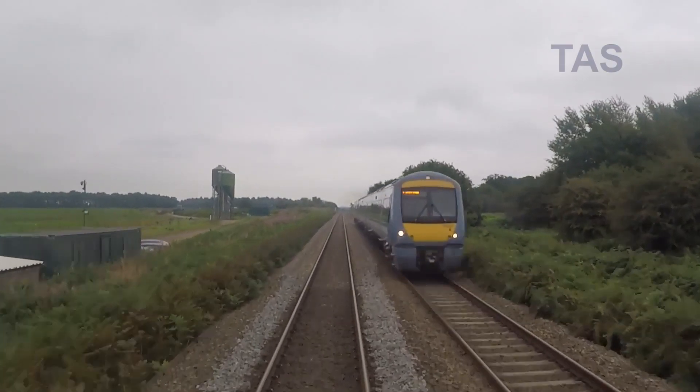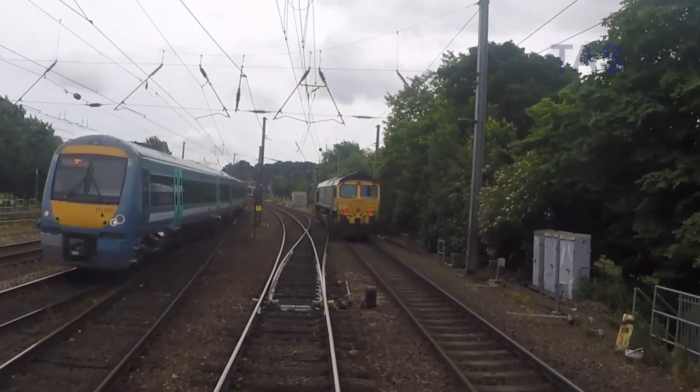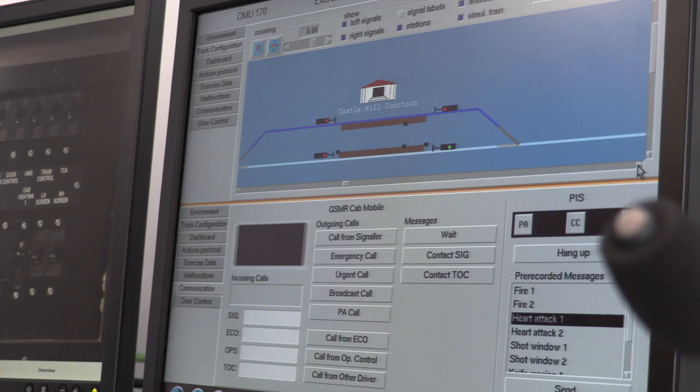The Class 170 Simulator was a project that Pennant were asked to complete for one of the UK's leading rail leasing companies. Pennant had provided technical support for the 170 Simulator and several other rail cab simulators across the UK for a number of years.